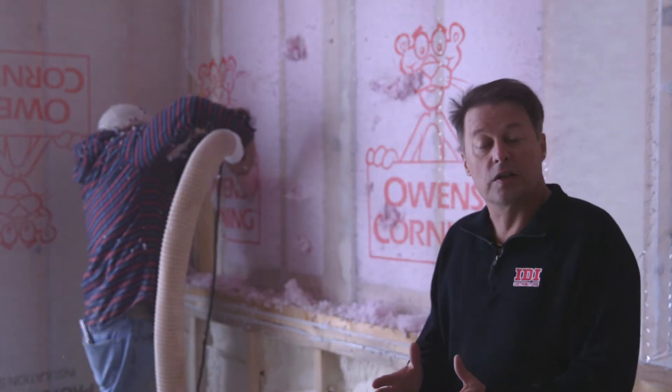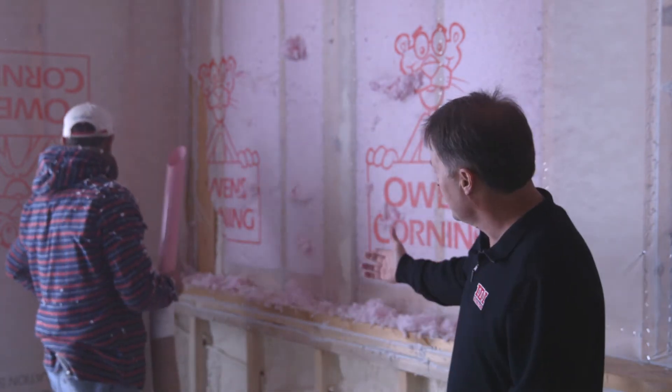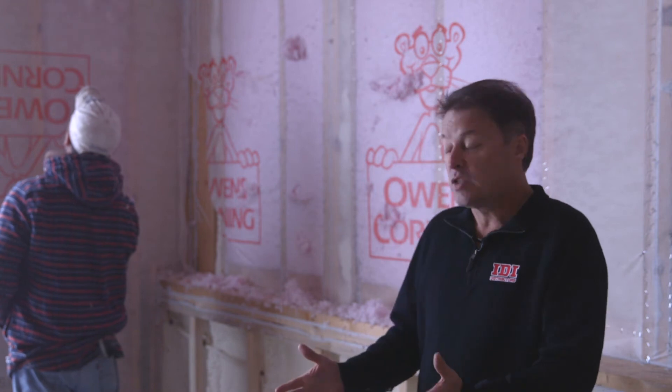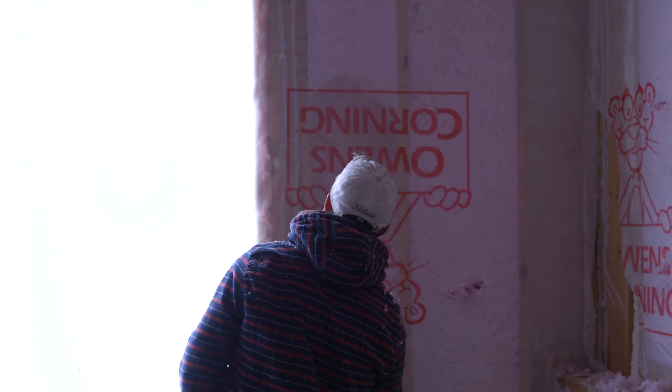That closed cell insulation is tightening up the exterior, it's lowering the air changes, it's truly making it a high performance home. But that doesn't have good sound attenuation. What Billy's doing is filling this wall up with fiberglass, which gives us great sound attenuation. It completes the amount of our R-value that we need. And Citywide is actually doing a phenomenal job as far as an upgrade for this builder.